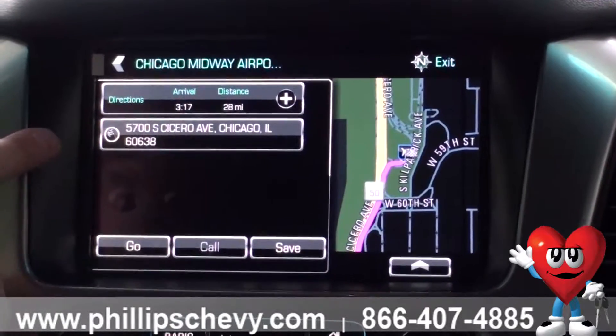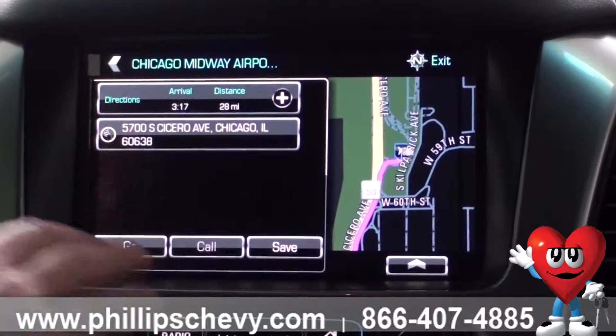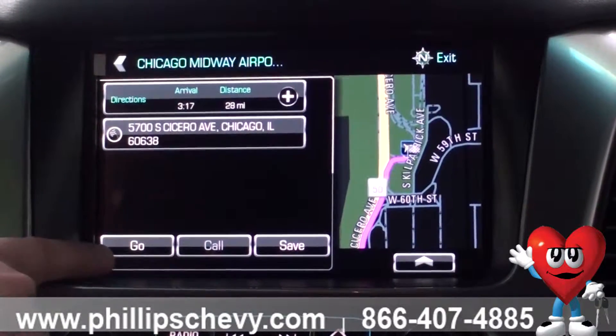It gives you the exact address, the time that you would arrive, and the distance from the point you're at now to where your destination is. So if you hit go, it'll go ahead and give you an overview.